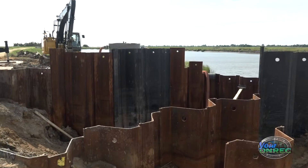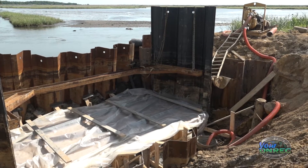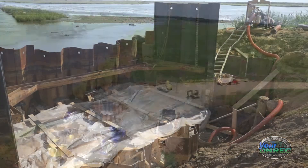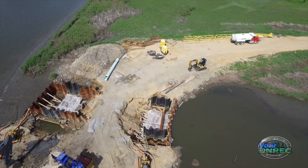We're also installing water control structures, and these water control structures are designed to allow water to come in when fish and wildlife wants it. We need to manage the water because the water levels are very important for waterfowl.